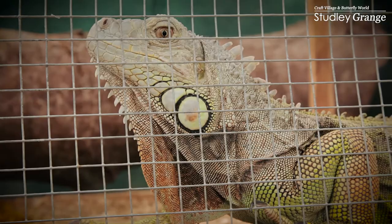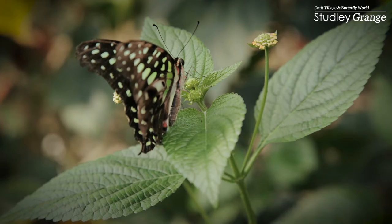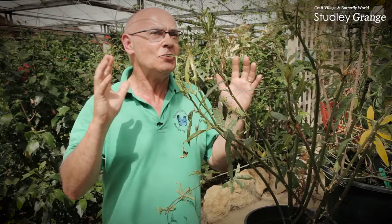Here we are in our main tropical greenhouse. It's hot, it's sticky. Bank holiday coming up, it may rain — never mind, you can still come here and enjoy butterflies.